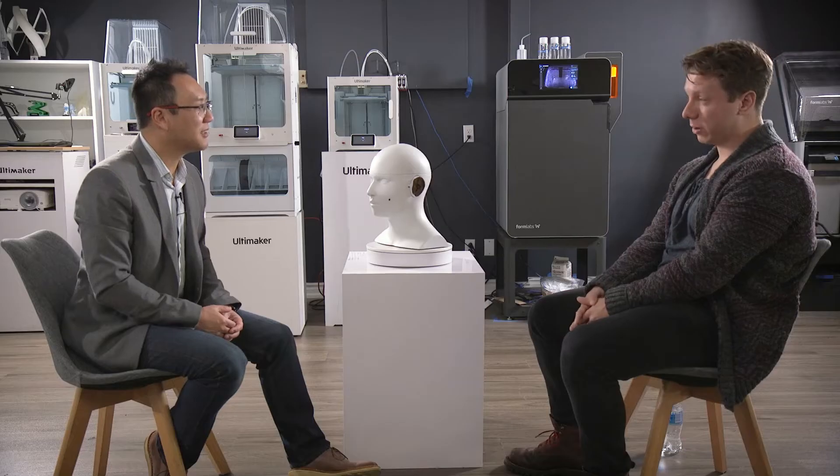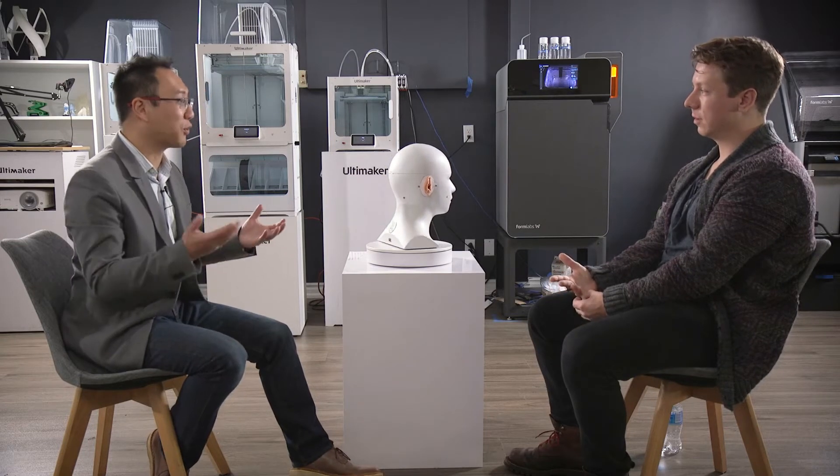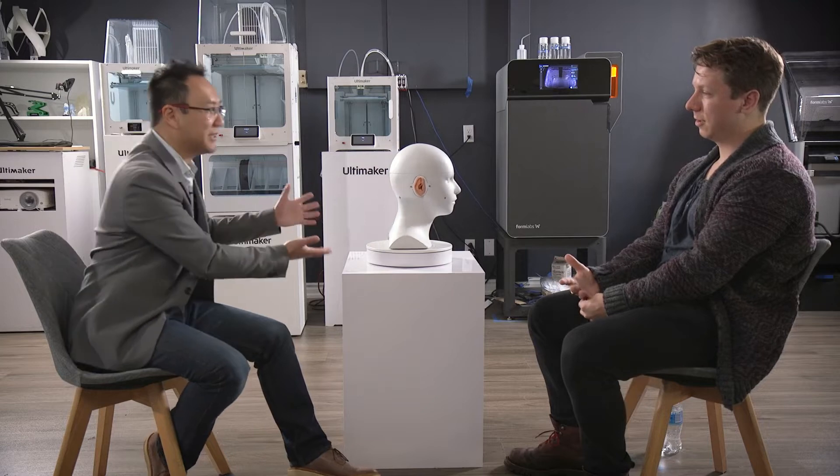You said the company started about four years ago, and the first mannequin was created five years ago. Five years ago we didn't have all of this technology behind us — we had some of it, but not all of it. What was it like creating the first iterations and how many iterations did you go through before getting to this Carl?